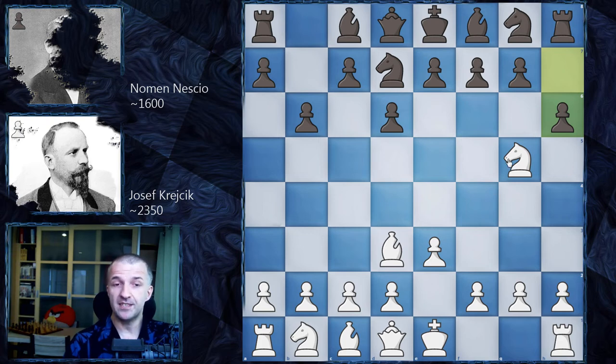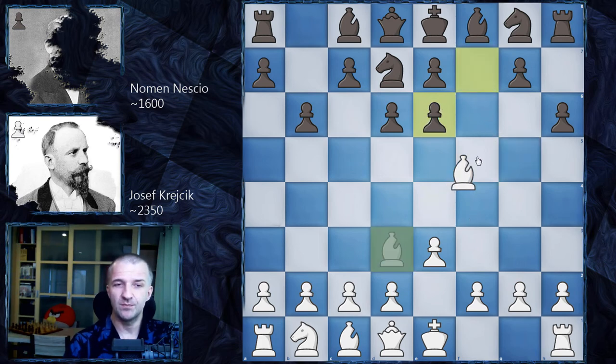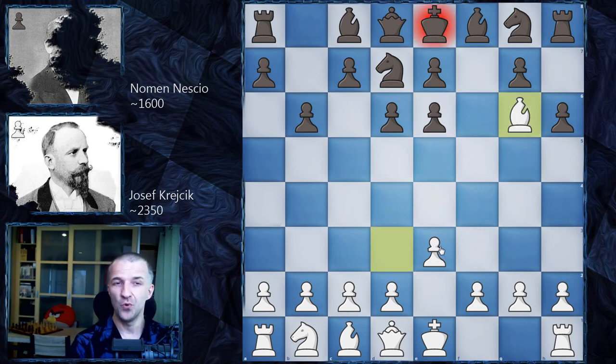However, Josef Krejcik played something more beautiful — boom! Nxe6, trapping the queen again. This is the signature move of Josef Krejcik: trap your queen. And now black is completely lost. In the game we have fxe6, and of course the last move of Josef Krejcik is Bg6, and this ended with a checkmate.